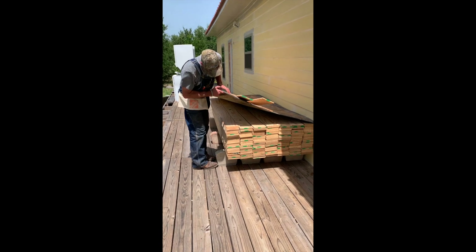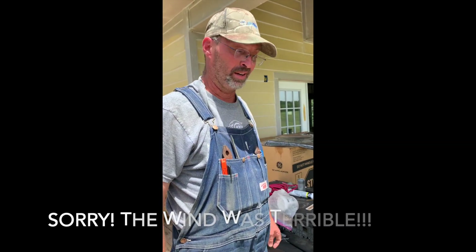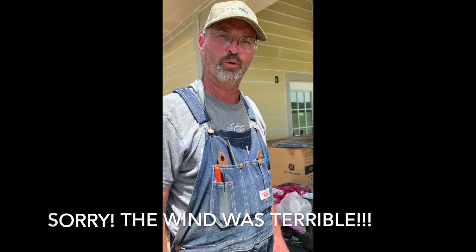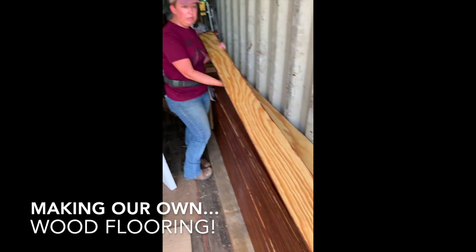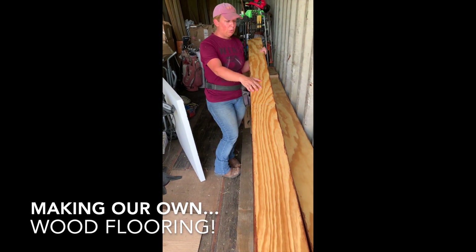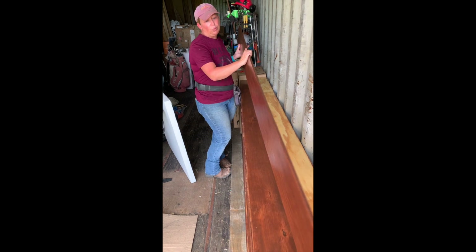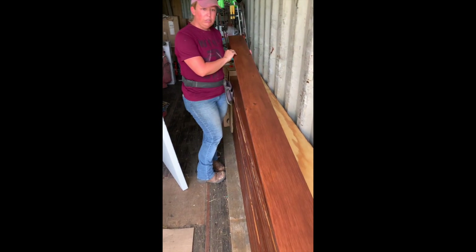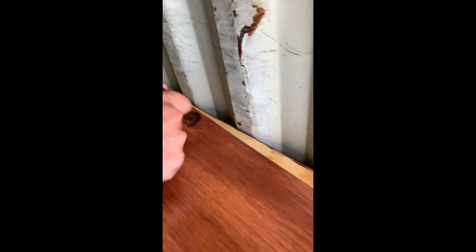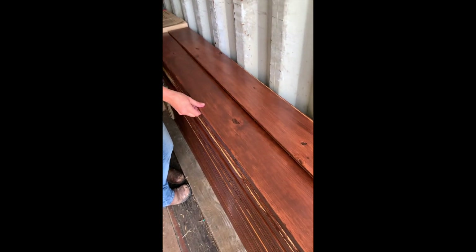We took half-inch plywood sheets and cut them down into six-inch-wide strips. Plywood has a kind of zebra pattern and we want it to look like old rustic wood, so when sanding I rounded out the edges. Wherever there were flaws in the wood I enhanced them — I went in with the sander and made them more visible, so any boo-boo I just made it even bigger on purpose.